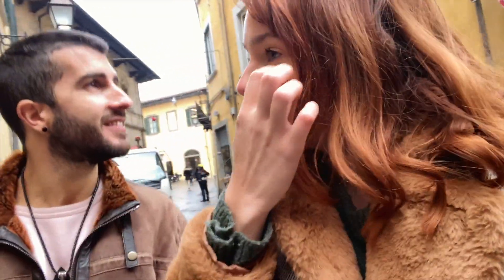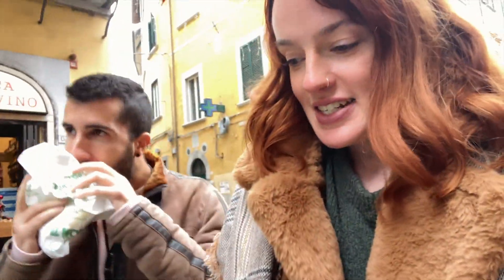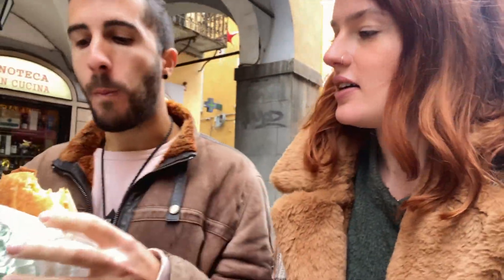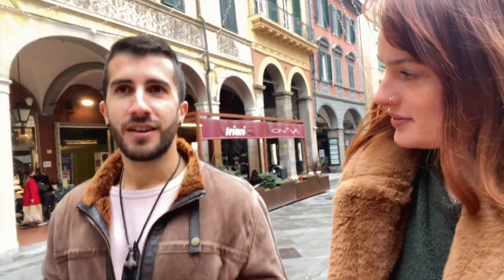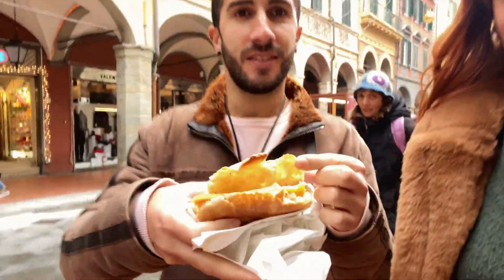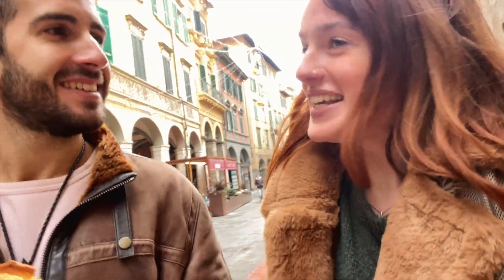We just had some lunch - we stopped at a cute little restaurant and got some pasta. Now we're trying something called schiacciata con cecina. Schiacciata is a sort of panino with bread that's like a mixture between focaccia and pizza bread, and cecina is a sort of small cake made with chickpeas. It's warm and it's nice.